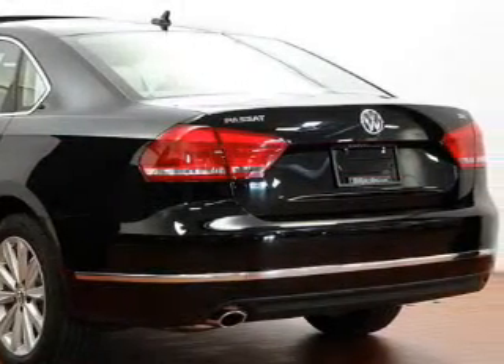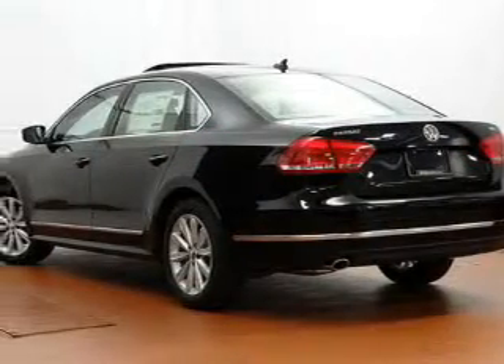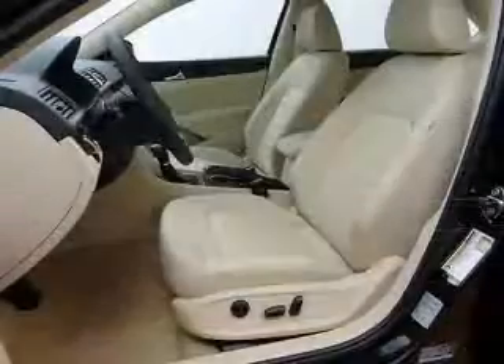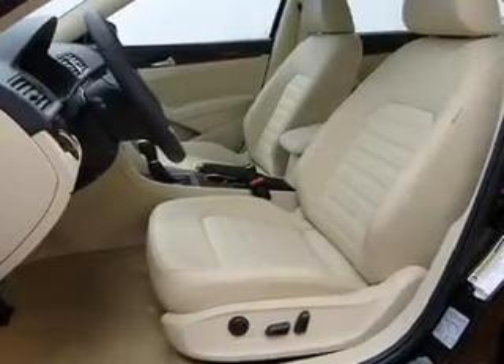Stand out from the crowd with premium wheels. Treat yourself to a premium sound system. You will appreciate the safety feature of anti-lock brakes. Heated seats offer comfort in cold weather, and you can enjoy the flexibility of multi-zone temperature controls.